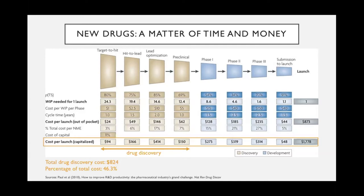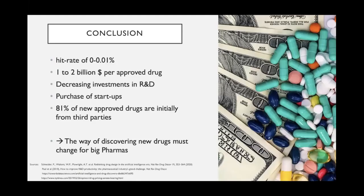The total cost is 1.8 billion dollars, though some sources even speak of 2.8 billion dollars. To summarize: it is really expensive to launch a new drug because the hit rate of finding a new drug and bringing it to market launch is only 0 to 0.01 percent — approximately one out of 10,000 drugs makes it from the discovery phase to market launch.